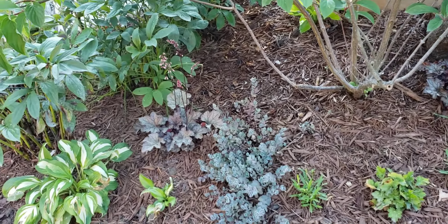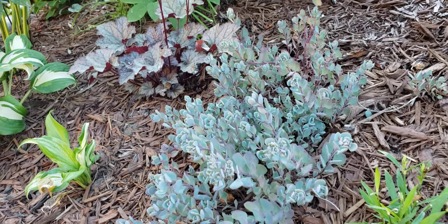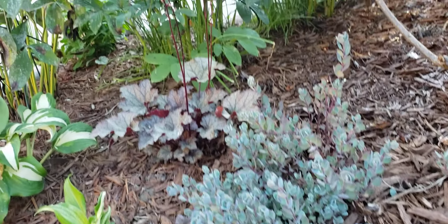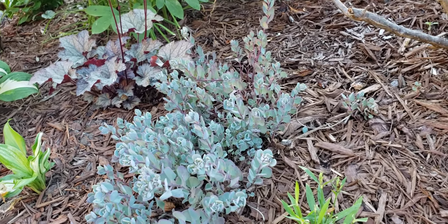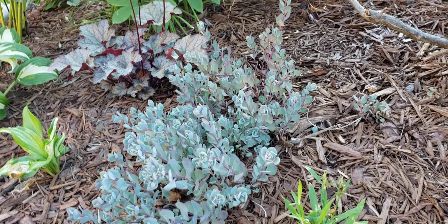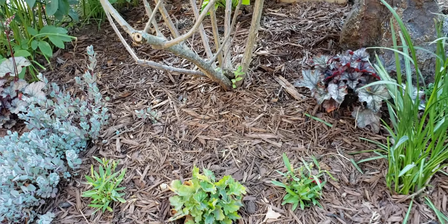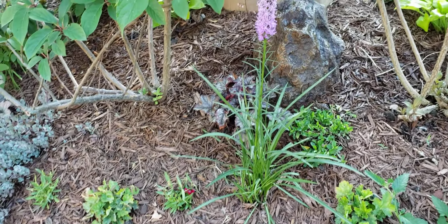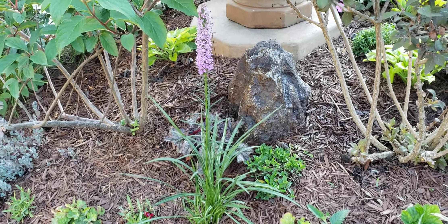At the base of the hydrangea there's really pretty blue sedum that I planted years ago — I wish I could tell you what kind it is, but I don't know. There's another Plum Pudding Heuchera there too — if anybody knows what this blue sedum is, please put it in the comments. There are just so many varieties. There's also a Gay Feather here that will fill out a little bit next year.